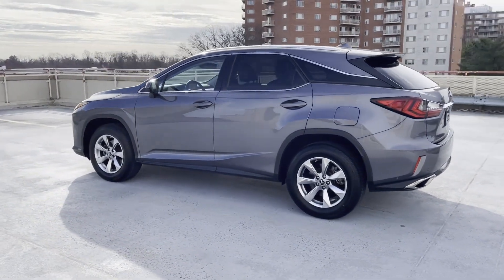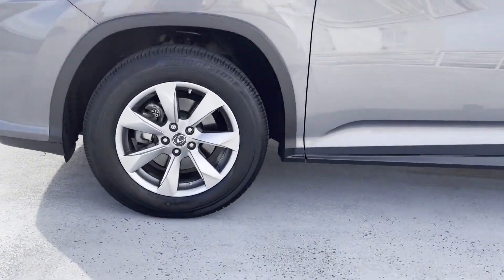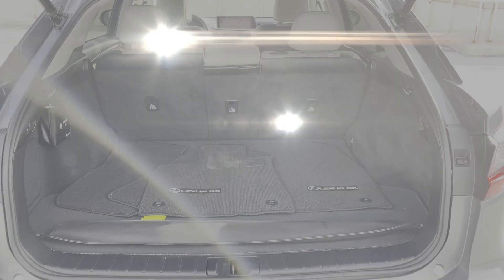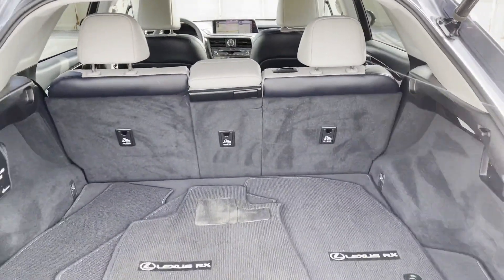Passenger seat adjustable lumbar support, tinted windows, power driver seat, power passenger seat, pass-through rear seat, rain sensing wipers, Bluetooth, power liftgate, keyless start, rear spoiler, auto climate control, and keyless entry. This is a top-rated dealer — call today to speak to any of our sales associates.